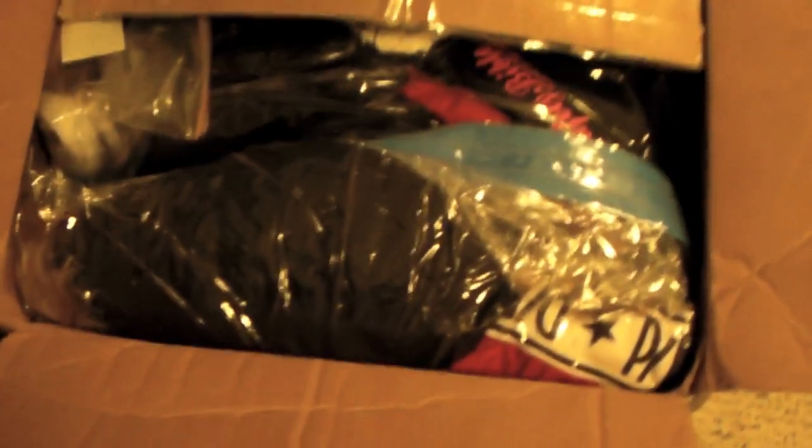The box was dented in the sides — there was a huge dent — but it's a comforter, so it's in no way hurt. The other box was fine, and this box is perfectly intact, nothing wrong with it at all. It has just more clothes — my winter clothes — and it's completely full of vacuum seal bags.